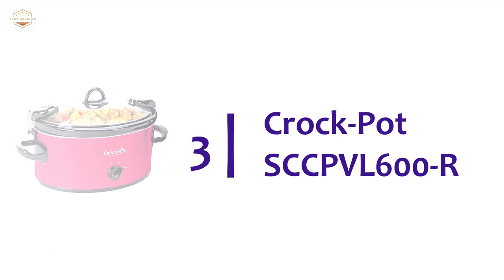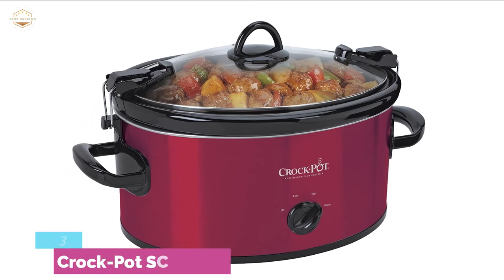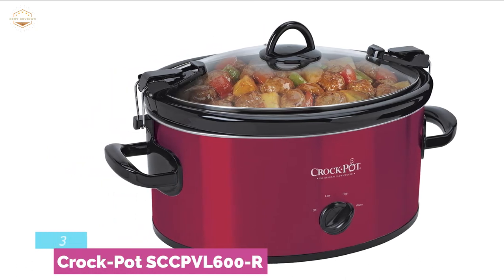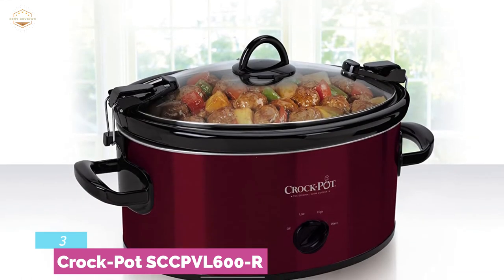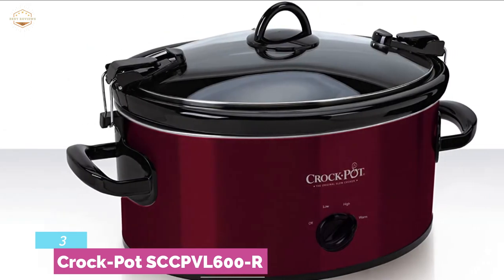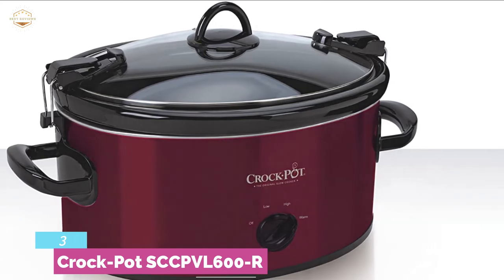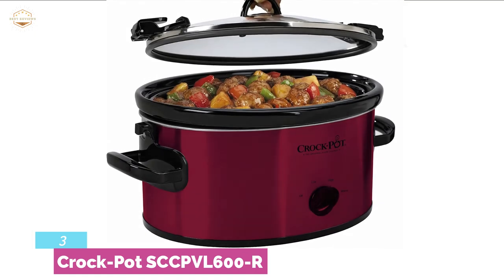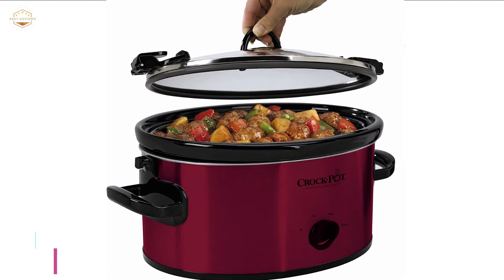The item at number 3 is the Crock-Pot SCCP-VL600R. This manual cook and carry slow cooker allows you to transport slow-cooked meals easily and safely, keeping food safe on the go. The hinged locking lid and carrying handle are very useful for this. The gasket lid helps keep the unit sealed, so food will stay safe wherever you take it. The stoneware and lid are dishwasher safe and can be cleaned with soapy or hot water. It can be used with high, low, and warm settings for precise cooking performance.